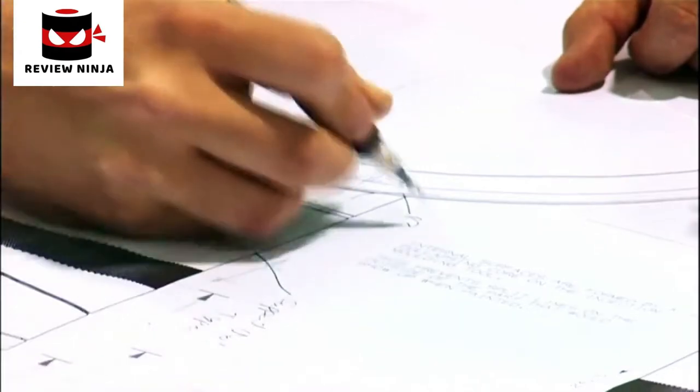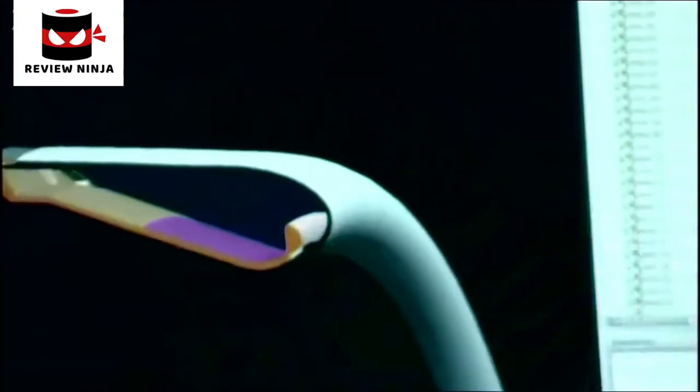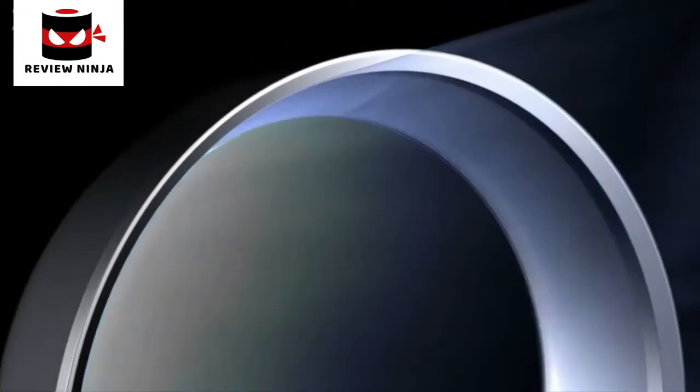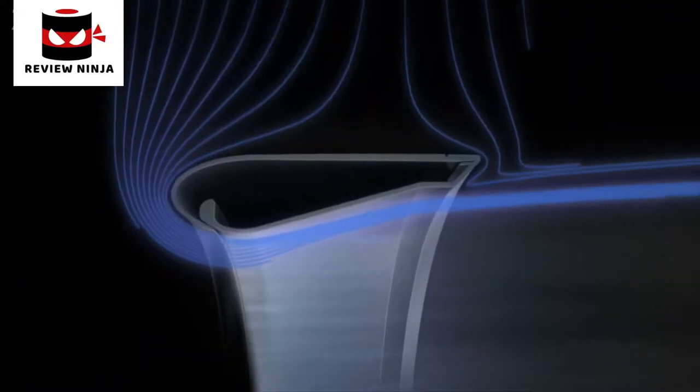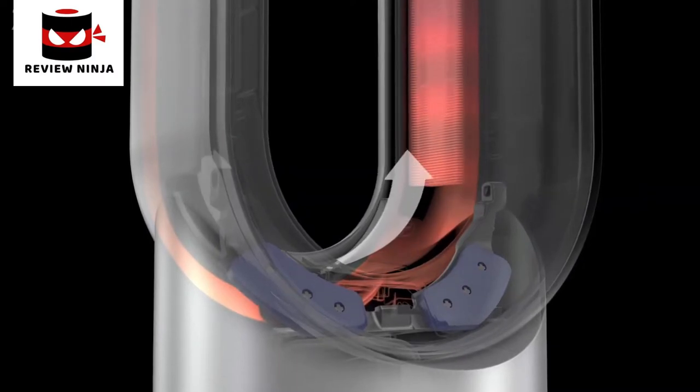Inspired by technologies found in turbochargers and jet engines, our dedicated team of scientists and engineers developed a way to project large volumes of air. We call this air multiplier technology. One of our biggest challenges was to heat a room effectively without compromising airflow performance.